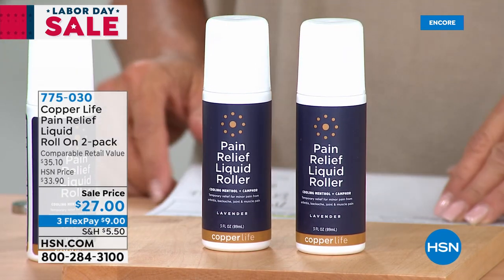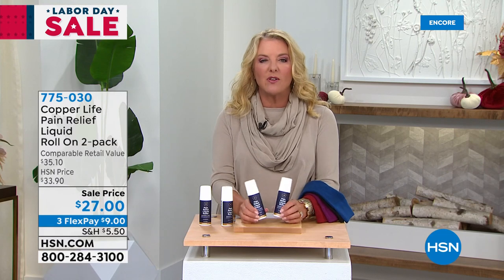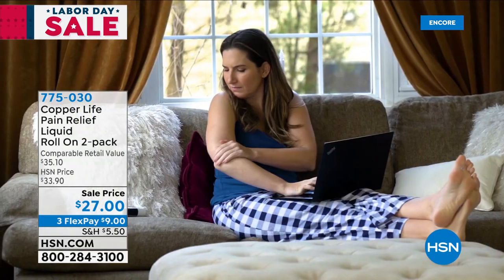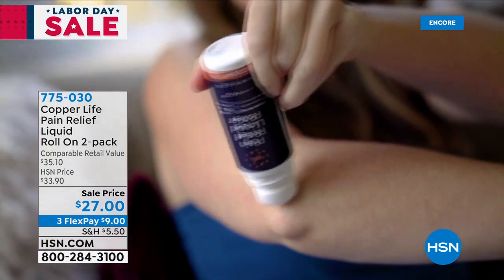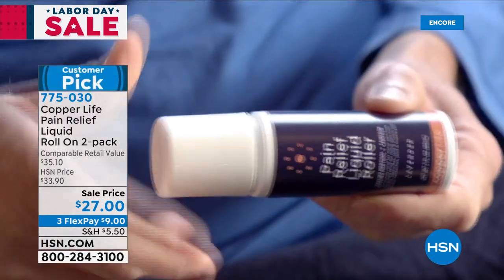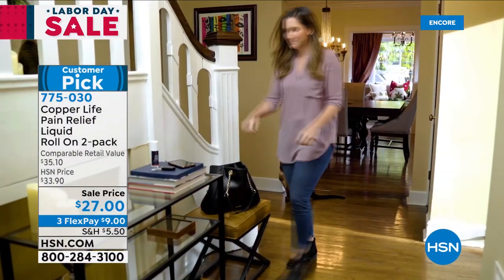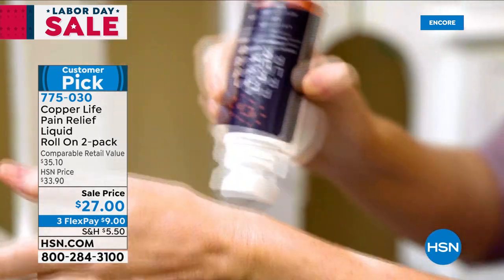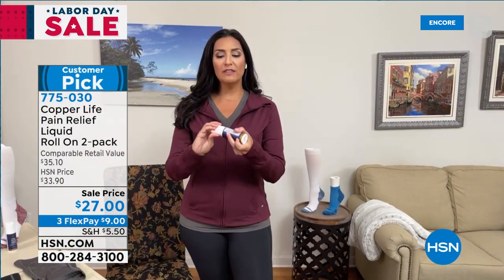This next item has a cool history — it's the Copper Life pain relief liquid roll-on, two-pack. It's the first time we're doing a full presentation, and it's been wildly popular even from just brief air time. You've never gotten a two-pack before. Copper Life by Tommy Copper decided to go after pain and made a very unique liquid formula. It's unlike others you may have tried that didn't work, didn't last, or didn't smell good — this targets all of those issues.